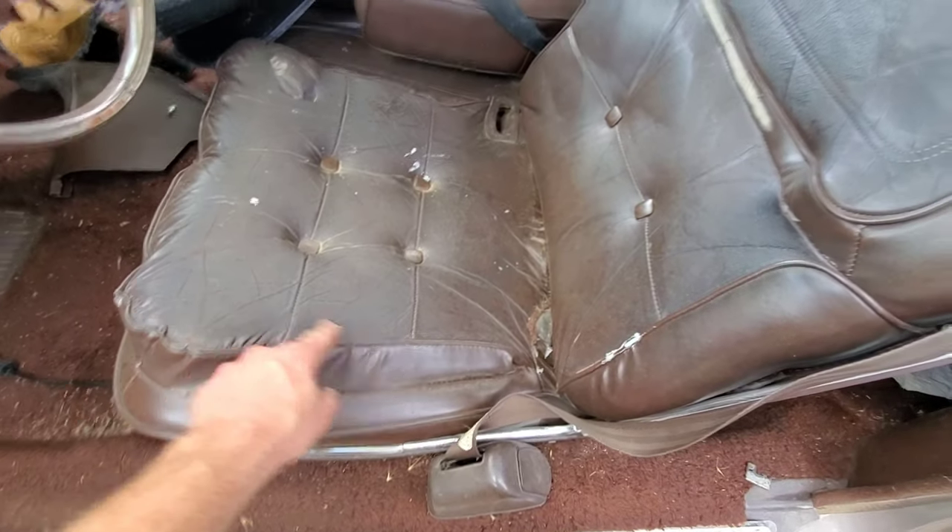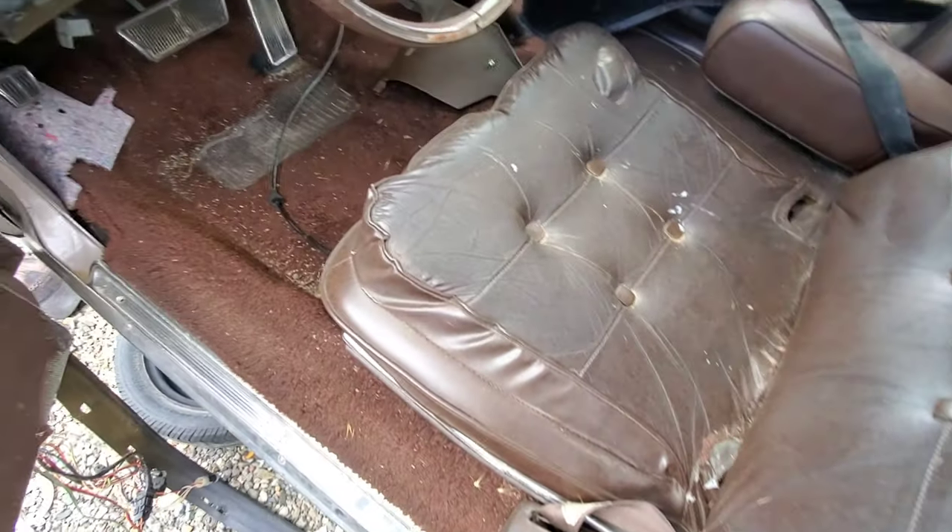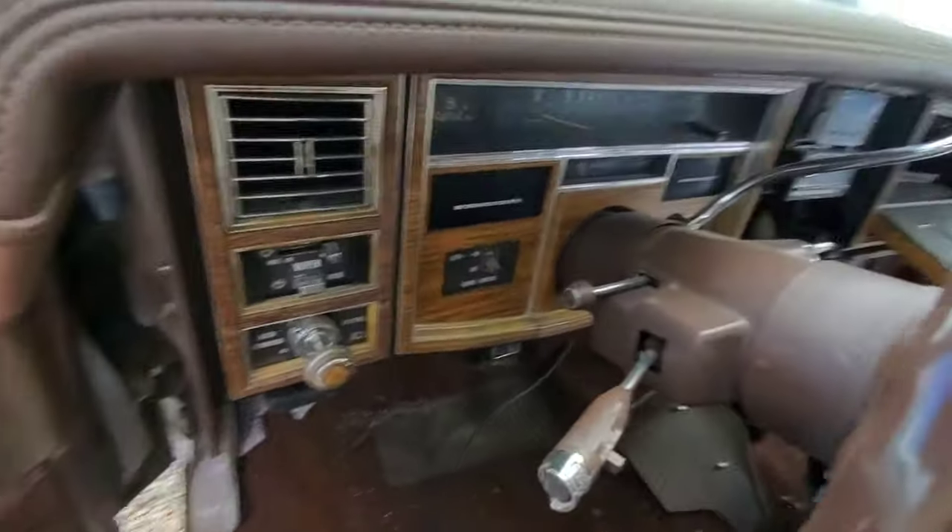Although these leather inserts have hardened to rocks darn near, this was one comfortable ride at one point.